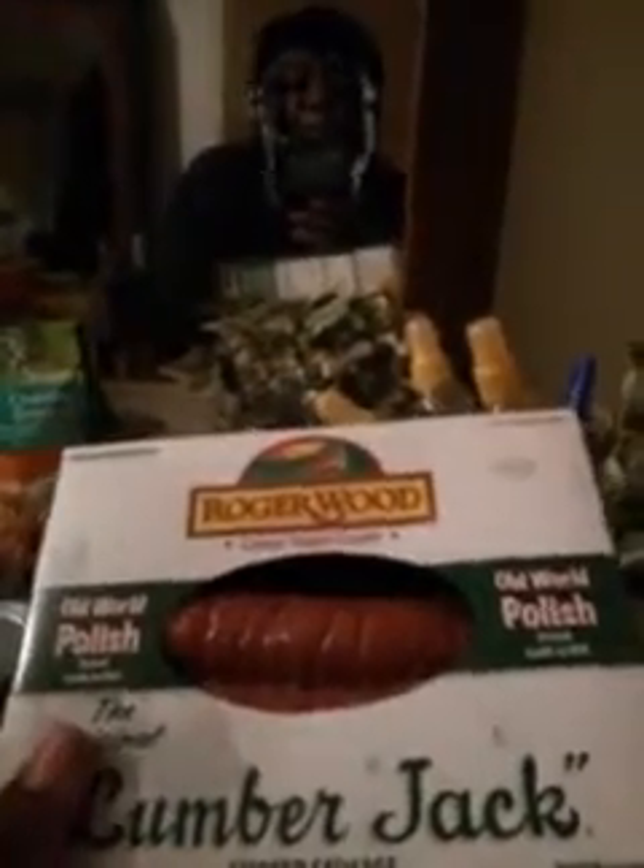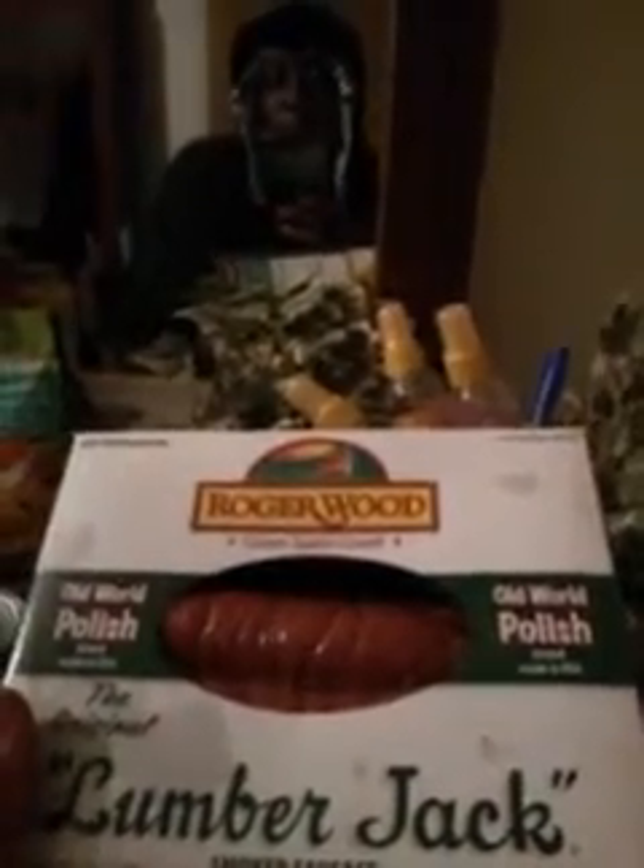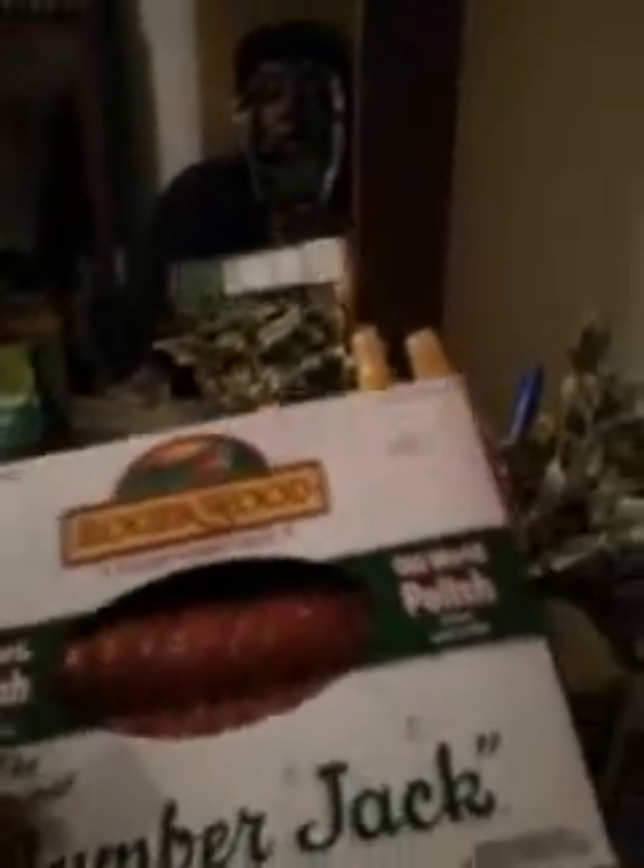This sausage is really good — you got to try it. What I do is cut the skin off because I don't like the skin. I take a knife and shred it off, and after you do that it tastes even better.